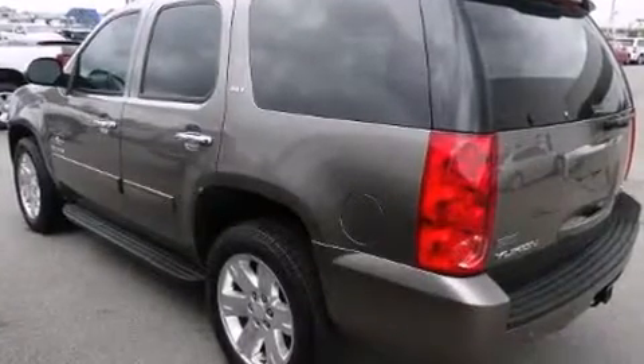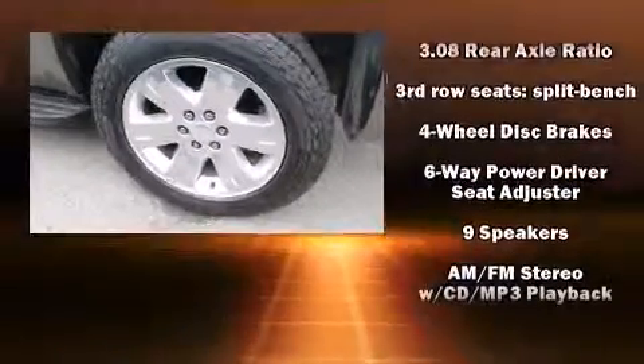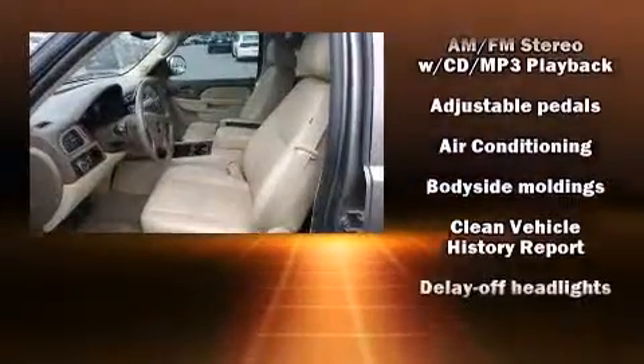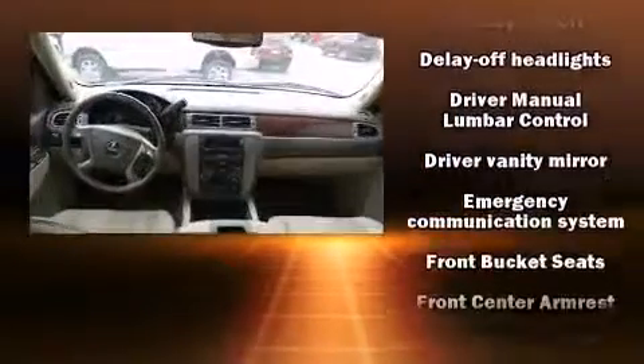Backseat passengers will appreciate the rear audio controls, allowing them to make easy adjustments to the stereo system. Premium sound drives nine speakers, providing you and your passengers a sensational audio experience.